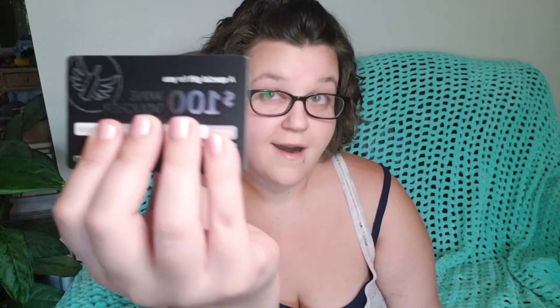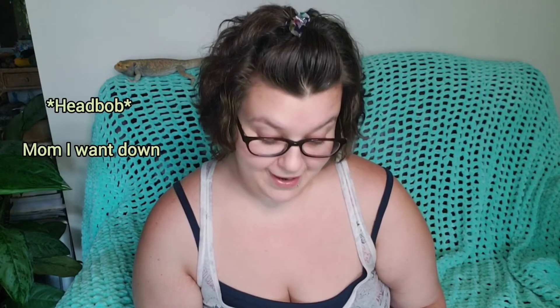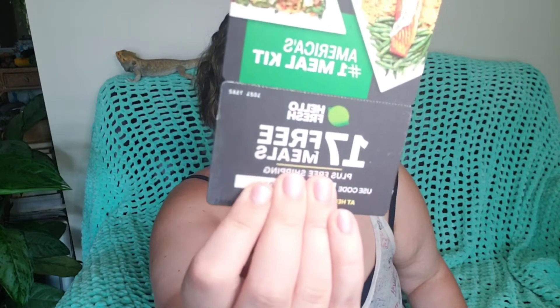So let's open this up and see what we got. They send you gift cards — that is a wine voucher. And I used this one last time, which is a HelloFresh voucher, and they give you 17 free meals over a period of time. So those are awesome.